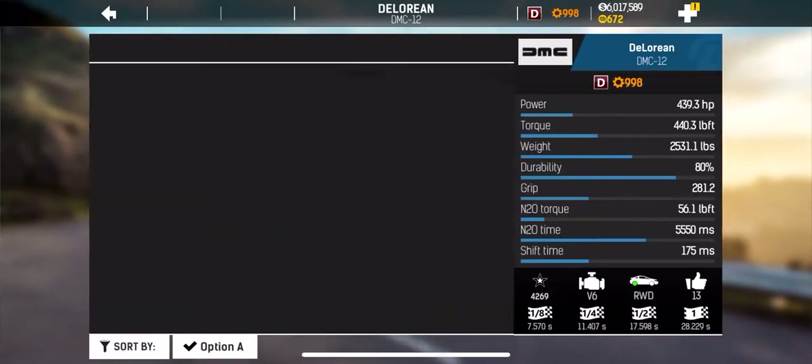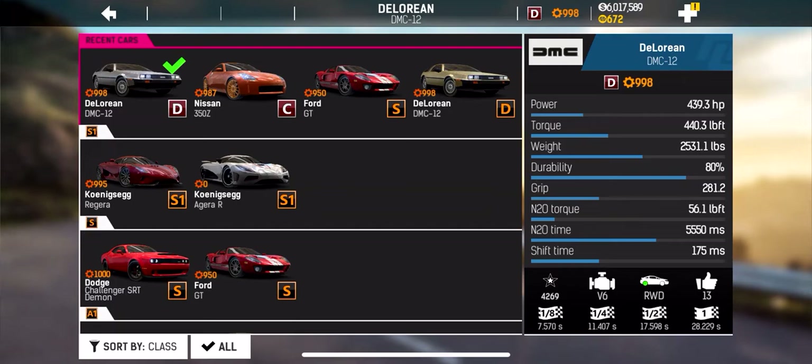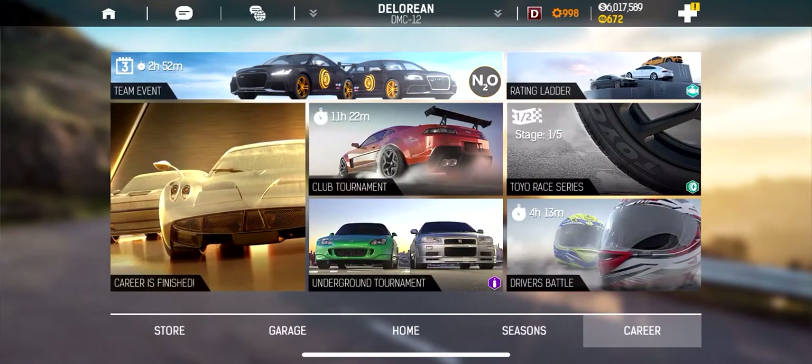So that's it — you're now looking at the number one street DeLorean in every distance: eighth, quarter, half, and full mile.